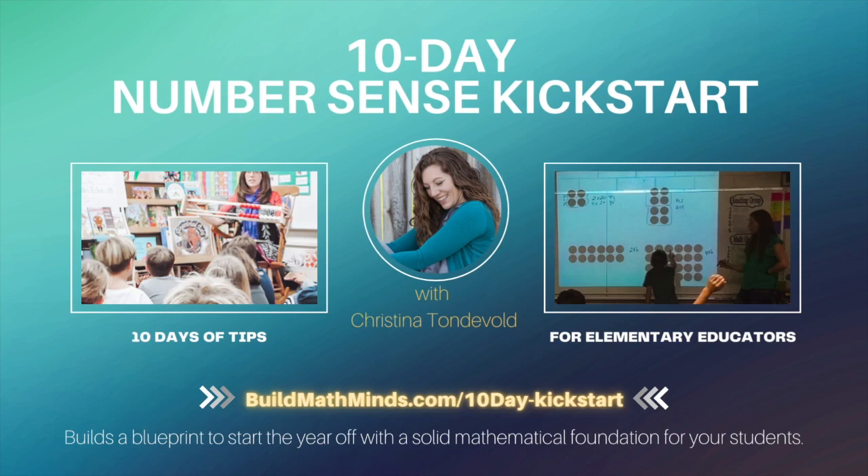Are you ready to start building math minds and not just creating calculators? Let's get started. Over the two weeks of this kickstart, I'm giving you an action step each day that you can take towards building your students' number sense and increasing their fluency with mathematics. We can't magically build your students' number sense and fluency by the end of our two weeks, but we will have kickstarted it, and you'll have a roadmap to keep building it throughout this school year.